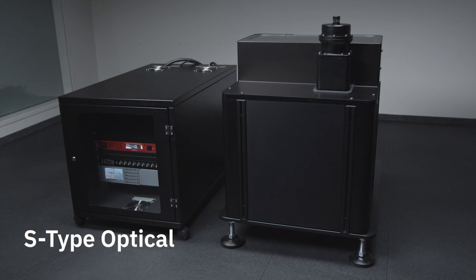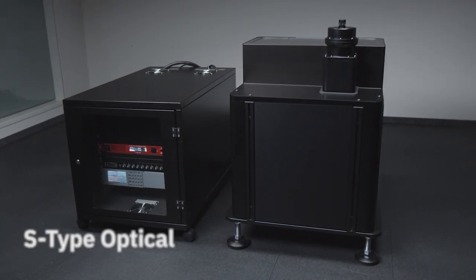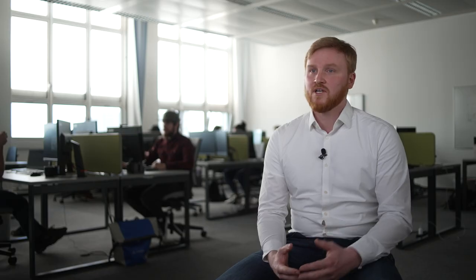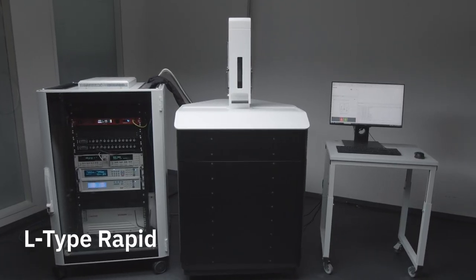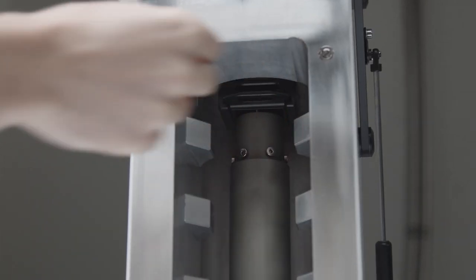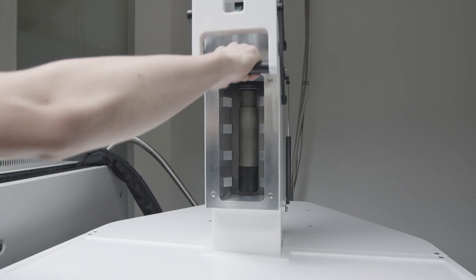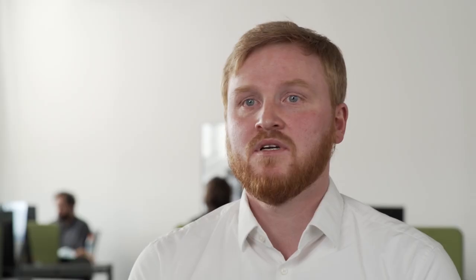For users that need ultra-compact cooling solutions, we developed the S-Type platform, which comes with a variety of access options. For customers interested in fast testing capabilities or quality assurance, we developed the L-Type Rapid. This can be equipped with an automatic sample changer that loads samples within seconds and cools them down to milli-Kelvin within two to three hours, without warming up the whole cryostat.